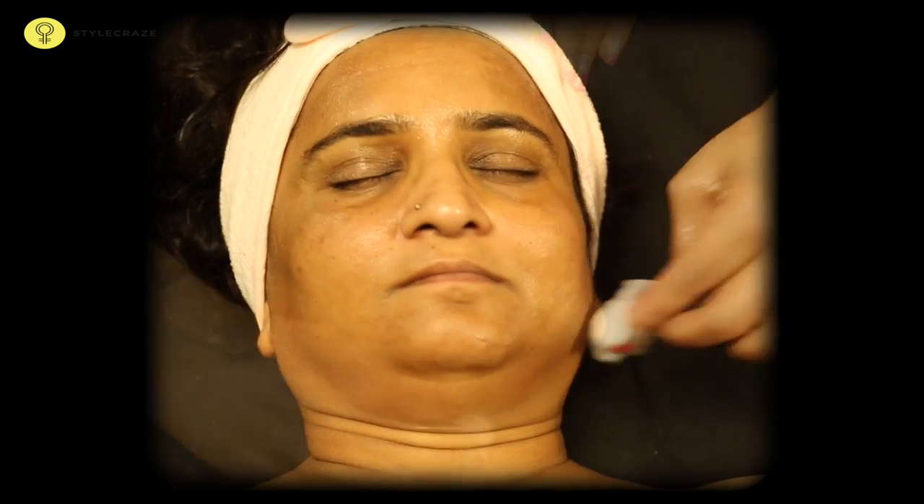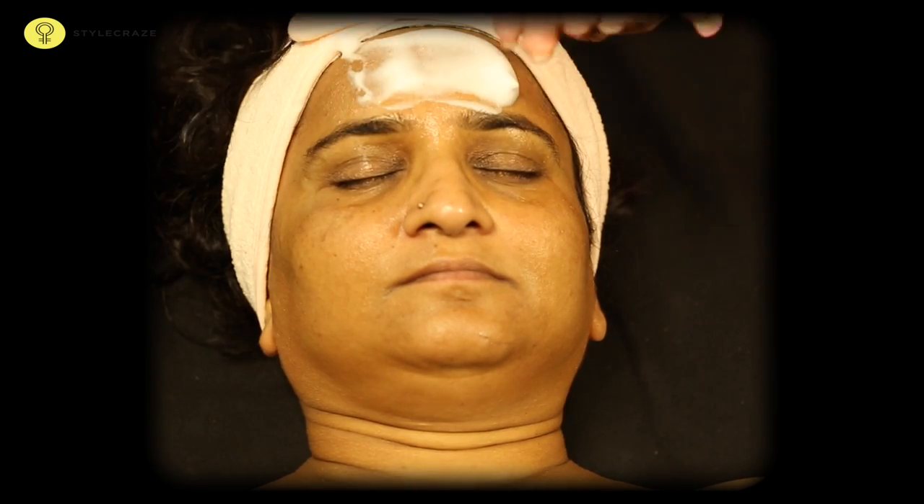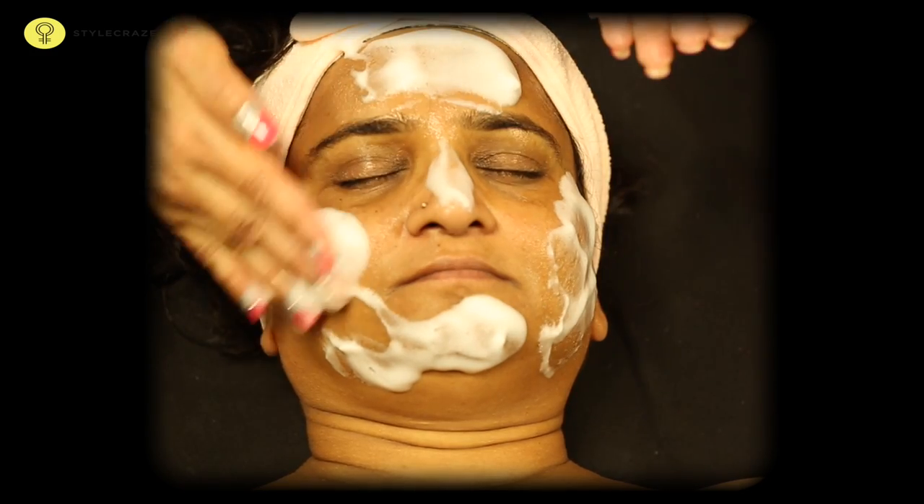To start with, clean the face with baby oil using a piece of cotton. This will help remove all the external impurities. Now apply a foam cleanser and massage on the face for a few minutes.